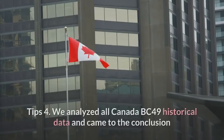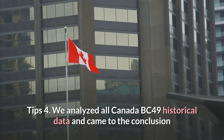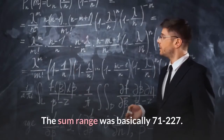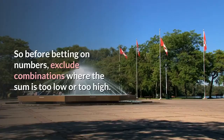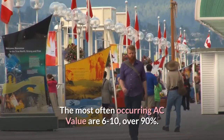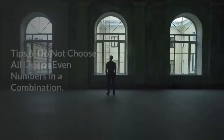Tip 4: We analyzed all Canada BC 49 historical data and concluded that the sums of the winning numbers fall in a range. The sum range is basically 71 to 227, so before betting, exclude combinations where the sum is too low or too high. Tip 5: We analyzed the historical data and found the most often occurring AC value is 6 to 10, accounting for over 90 percent of results.